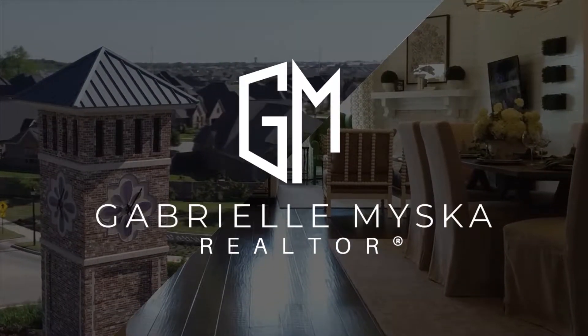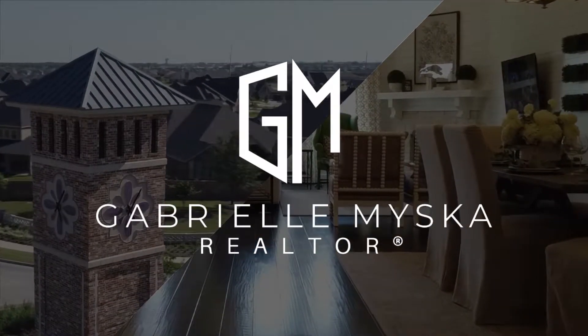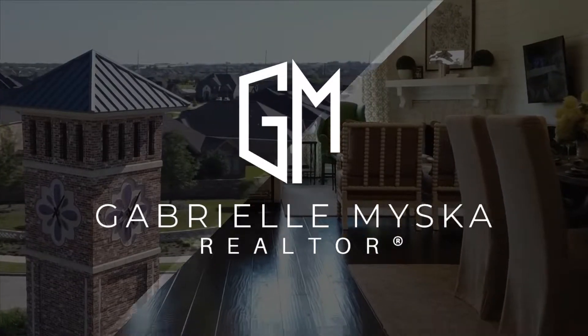Do you know what is and is not included in the sale of a house? Keep watching to find out. Before you put an offer down on a home, it's important to understand exactly what is staying and what is being taken with the seller.